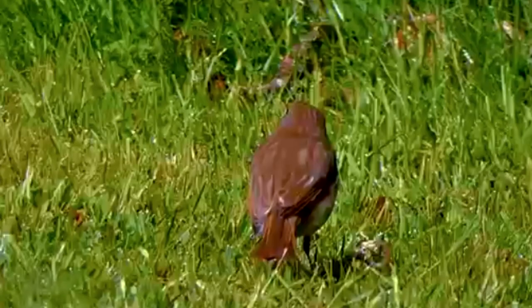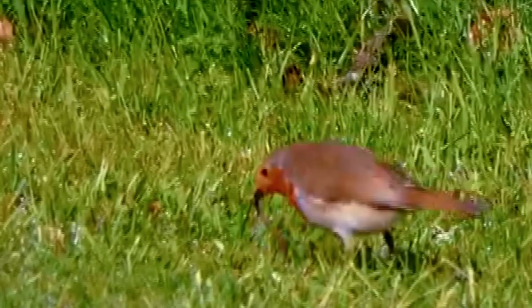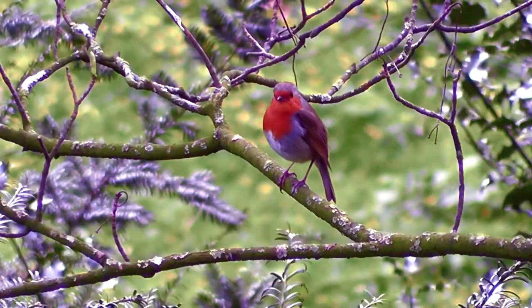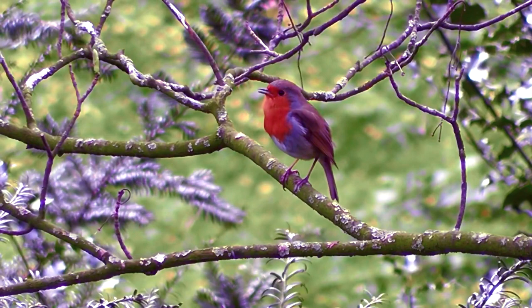These birds are most commonly seen enjoying a meal on the ground. This can be a problem, and we'll come back to why that is in just a bit. European Robins eat earthworms, insects, seeds, and fruit.